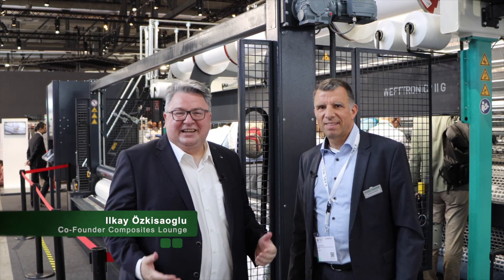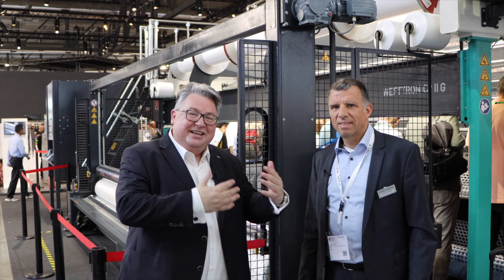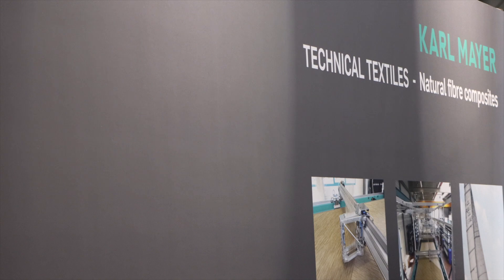A wonderful good afternoon, dear LinkedIn community, Composites Launch members, and Composites experts out there. I am on my way — Composites 360 on tour — always discovering new applications, and today my tour brought me to ITMA in Milano. At the beginning of this week I was at Jack in Bologna, and now I'm at ITMA. I'm very excited to meet Jochen Schmidt, the managing director of Karl Mayer Technische Textilien GmbH.